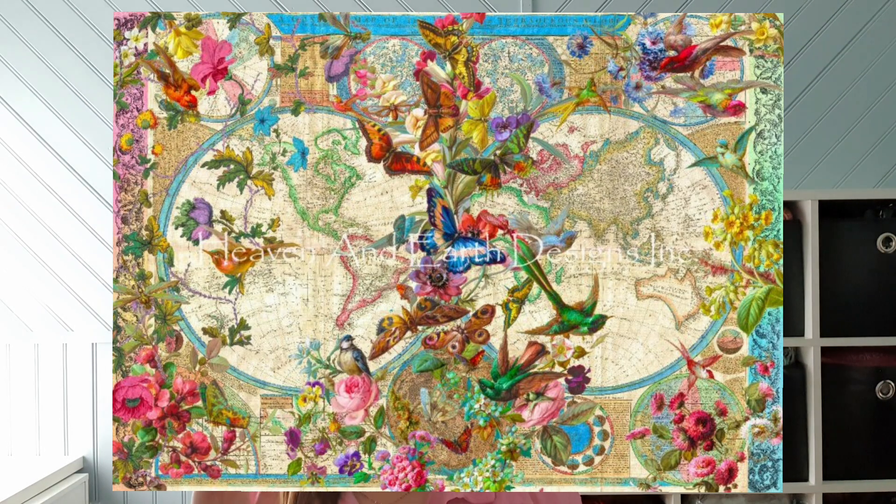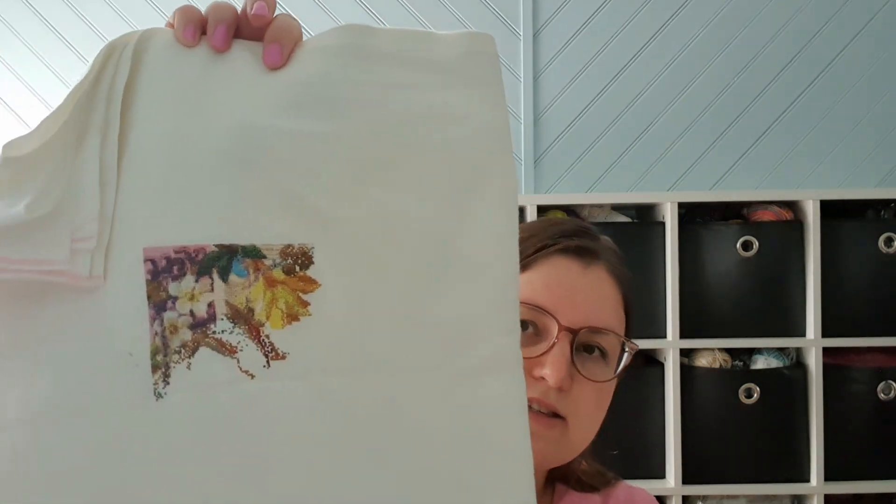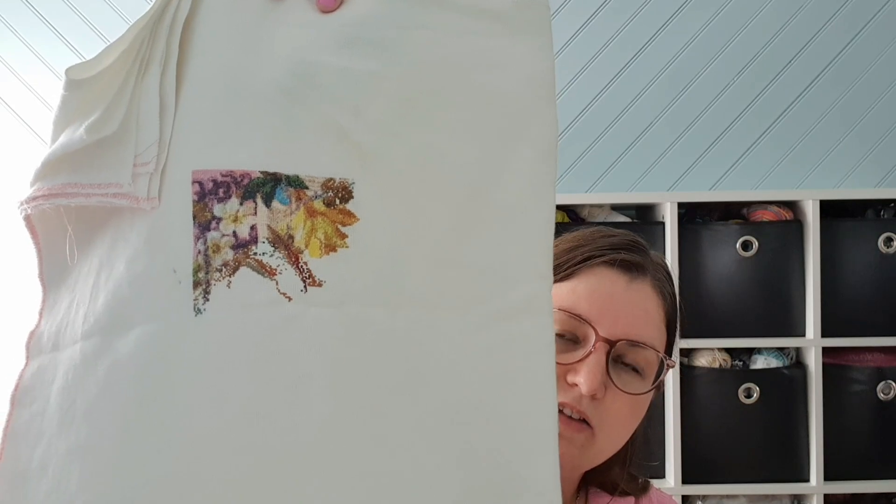Let's start with my first project. I have a lot of Heaven and Earth Designs to show you. My first project is the Birds, Butterfly and Blooms World Map. Here is how it will look when it's finished, and here is how it looked last time. This is from Amy Stewart, Heaven and Earth Design, and I stitch this one on 25 count. I stitched 1020 stitches this time, and here is how it looks now. I really enjoy this piece and the colors — there's not a lot of background so you immediately see something as you stitch.